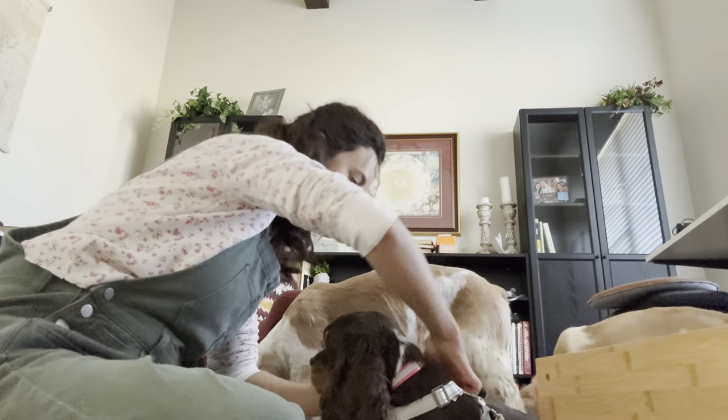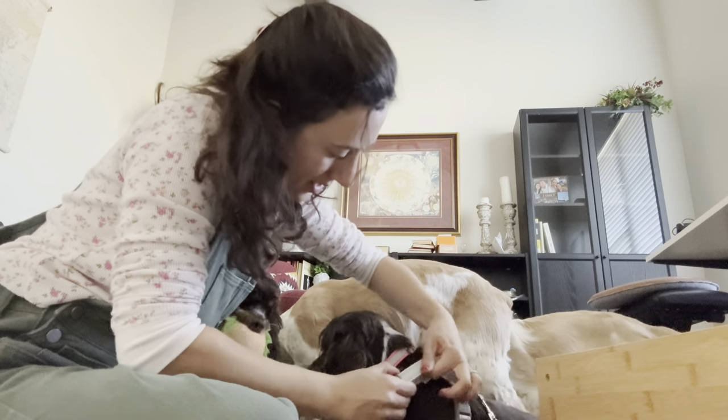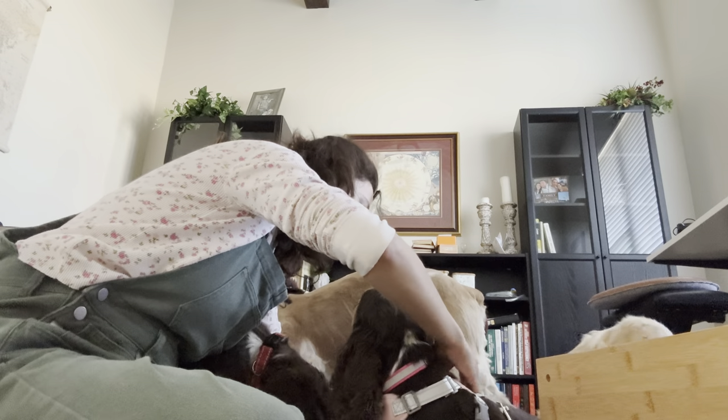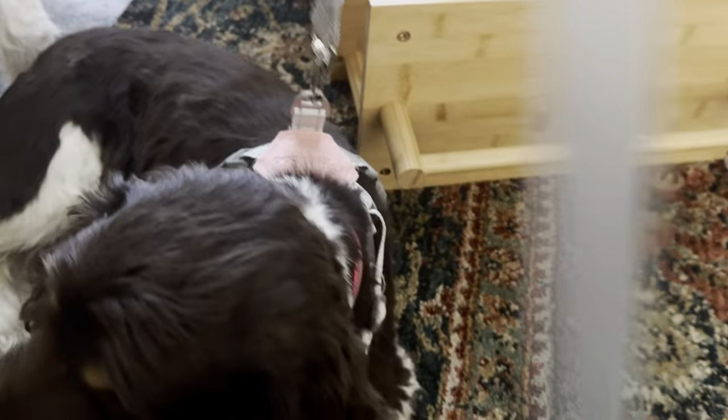We have the size large in the color pink, and Bella weighs about 25 pounds, so this fit her absolutely perfectly. I also love that it came with the matching leash — it's so cute, she loves it.